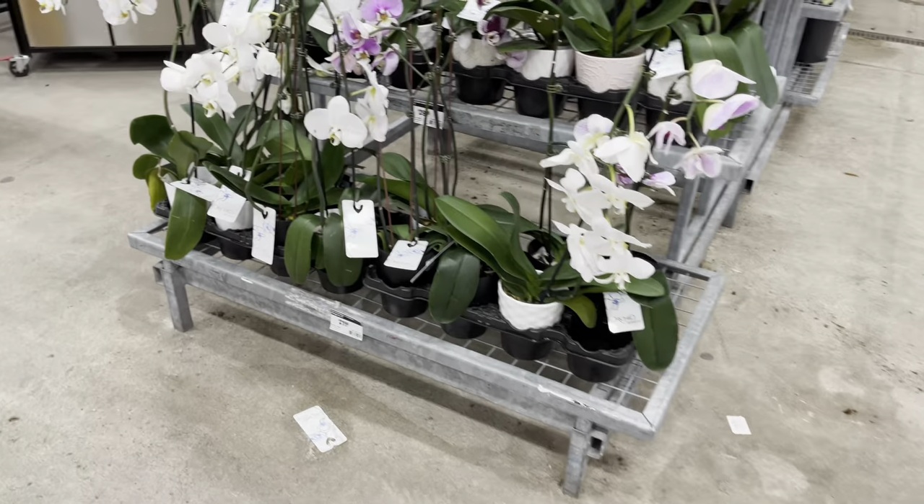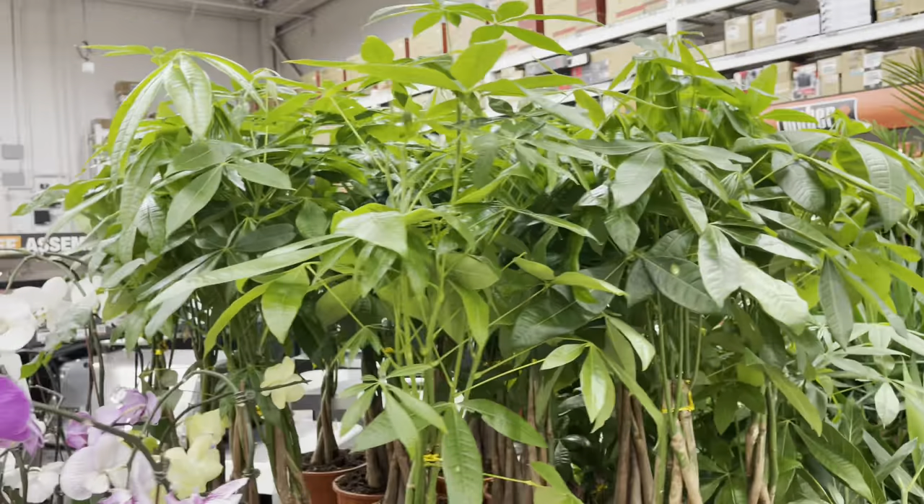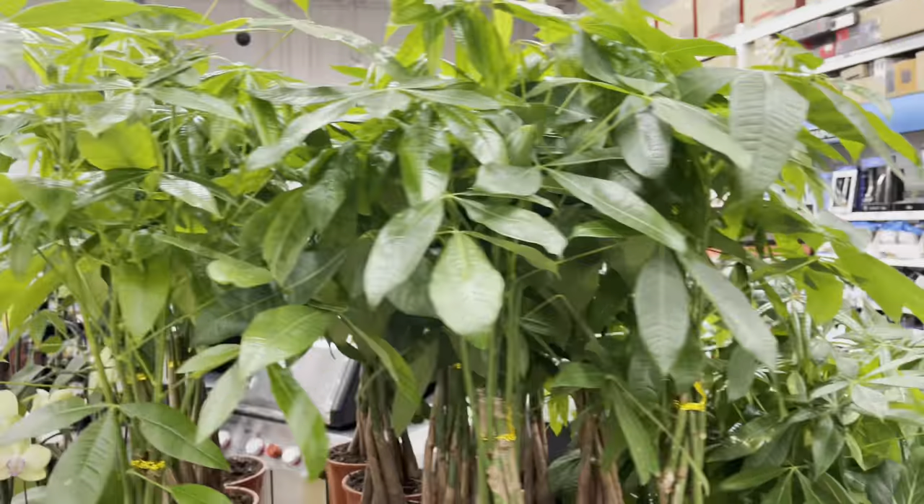More spent orchids — these are priced at $22. But check out this money tree, it's a really good size, nicely braided as well, for $40.